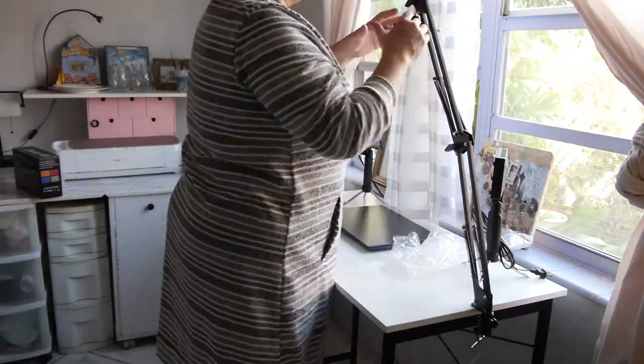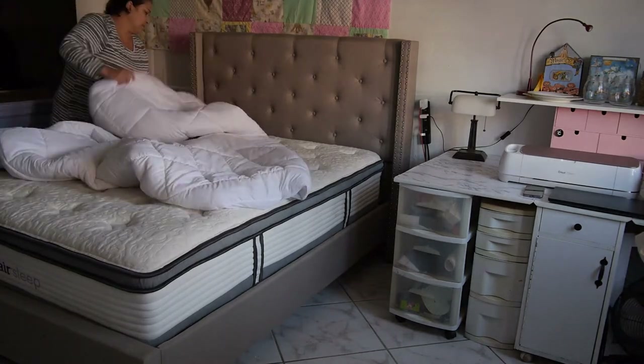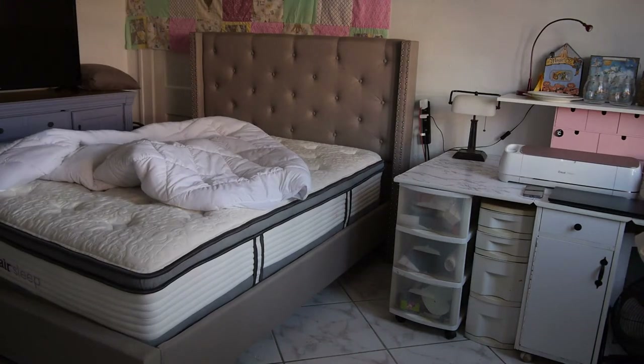This is my workstation. I got a couple of little lights, and I got this arm for my phone so I could take videos.